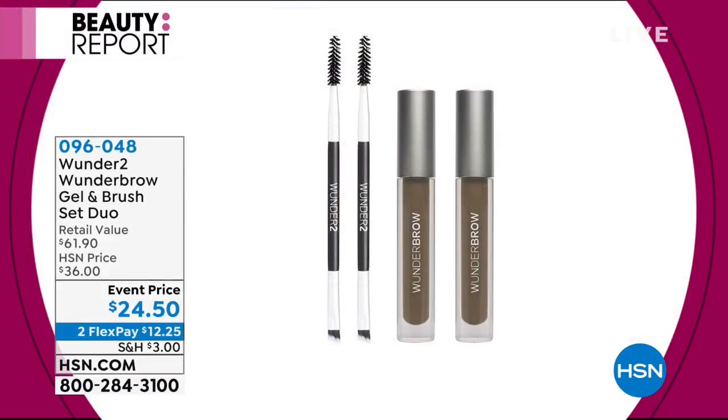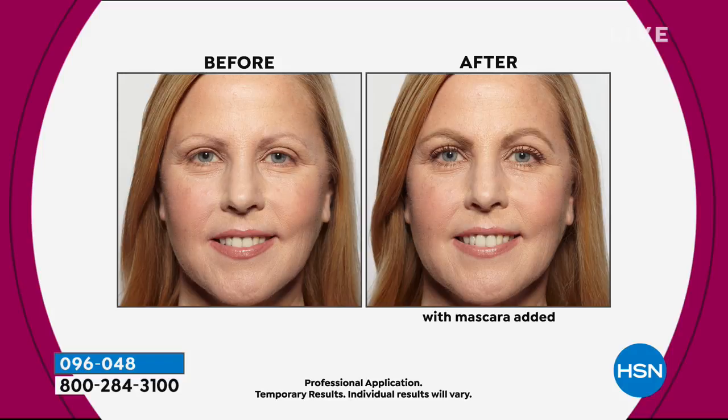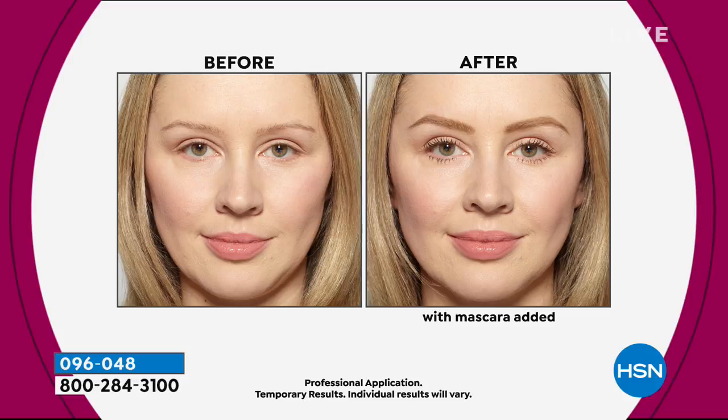How would you like to do your brows once a week and have it last all week? That's exactly what the Wonder Brow is going to give you — we've never done this offer before. You put them on and your brows are set for the entire week. At the lowest price ever. You've seen the celebrities and everybody on Instagram talking about Wonder Brow because you do it once and it lasts for days.